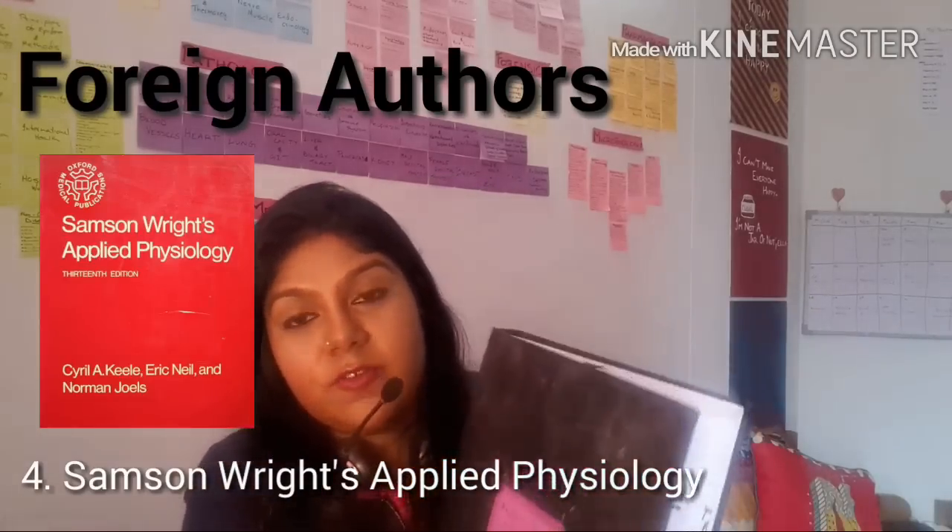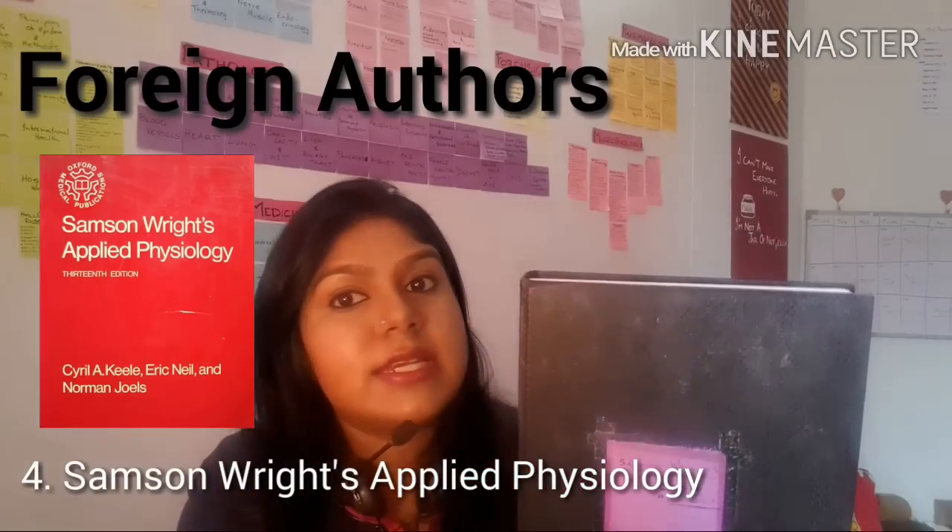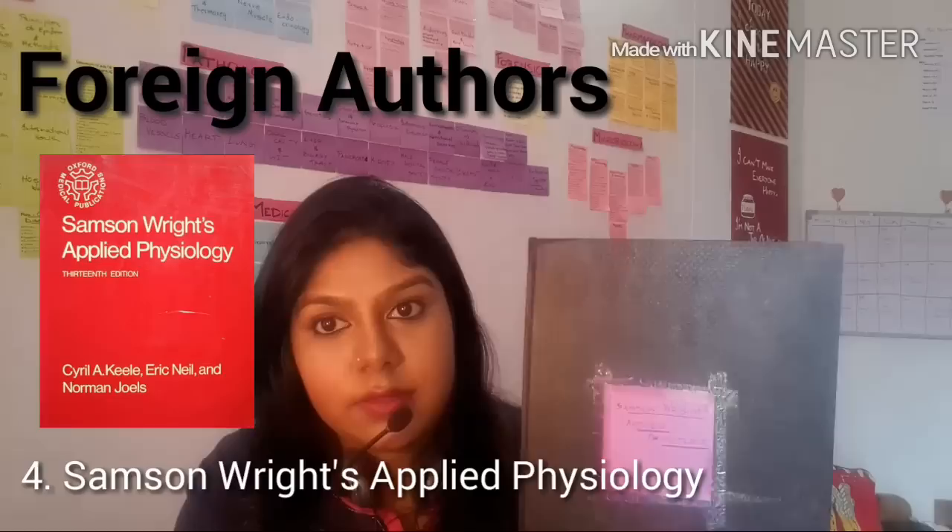Next, let's talk about a classic text in physiology — Samson and Riot's Textbook of Medical Physiology. This is a wonderful book, but it's not a textbook and in all honesty it's not really a reference either. This book gives you more insight into the various experiments that led to the discovery of the different concepts of physiology. So it's more of a leisure read if you're interested in that history — definitely not a textbook, and no, not a reference.